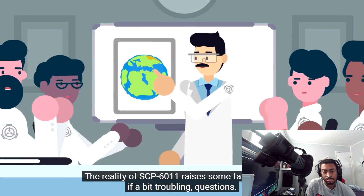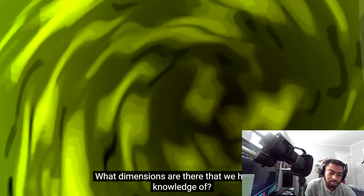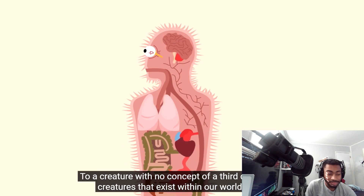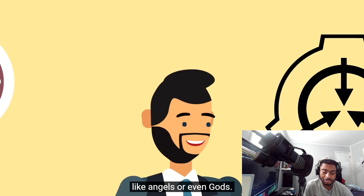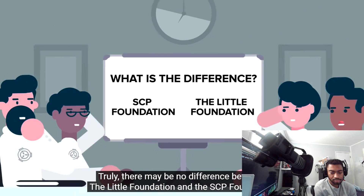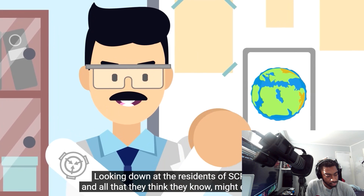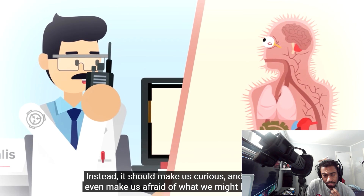The reality of SCP-6011 raises some fascinating, if troubling, questions. What dimensions are there that we have no knowledge of? Just as the two-dimensional beings cannot conceive of us, what four-dimensional or five-dimensional beings might be out there that we can't begin to wrap our heads around? To a creature with no concept of a third dimension, creatures that exist within our world seem like angels or even gods. Perhaps the things in this world we cannot explain are simply creatures that exist in more dimensions than we are able to conceive of. Truly, there may be no difference between the Little Foundation and the SCP Foundation that we know. Looking down at the residents of SCP-6011 might encourage us to feel superior — instead, it should make us curious, and perhaps even afraid of what we might be unable to understand.